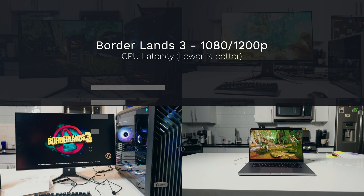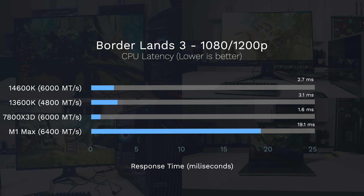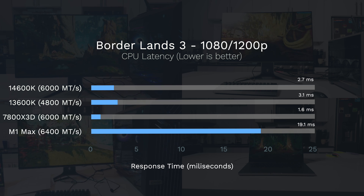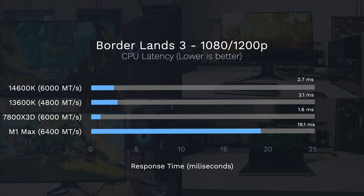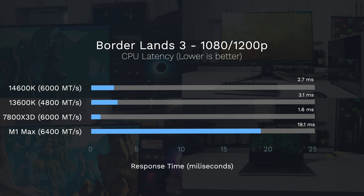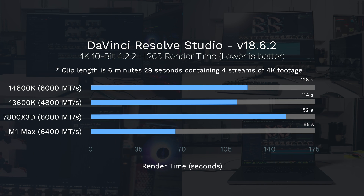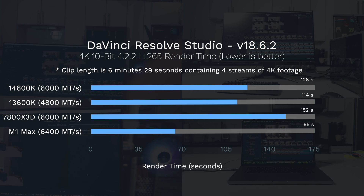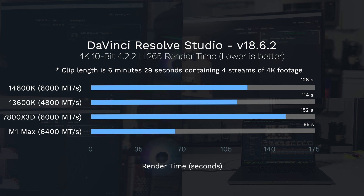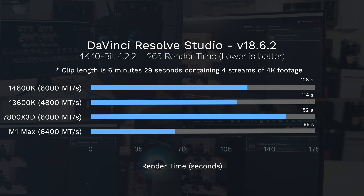First up is Borderlands 3, one of the only games tested on the M1 Max. The 7800X3D leads with 1.6 milliseconds on CPU latency, while the M1 Max lags behind at 19.1 milliseconds. In DaVinci Resolve, the M1 Max takes the lead, rendering a 4K 10-bit 4:2:2 clip in 65 seconds, while the 7800X3D comes in last at 152 seconds.